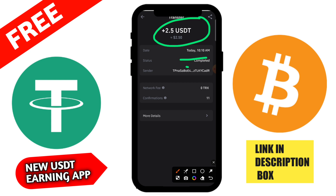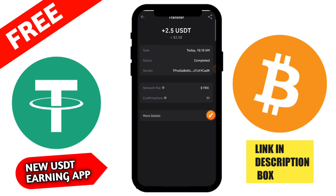If you are interested in downloading the application, it is available on both Android and iOS platforms. You can download it on both platforms.